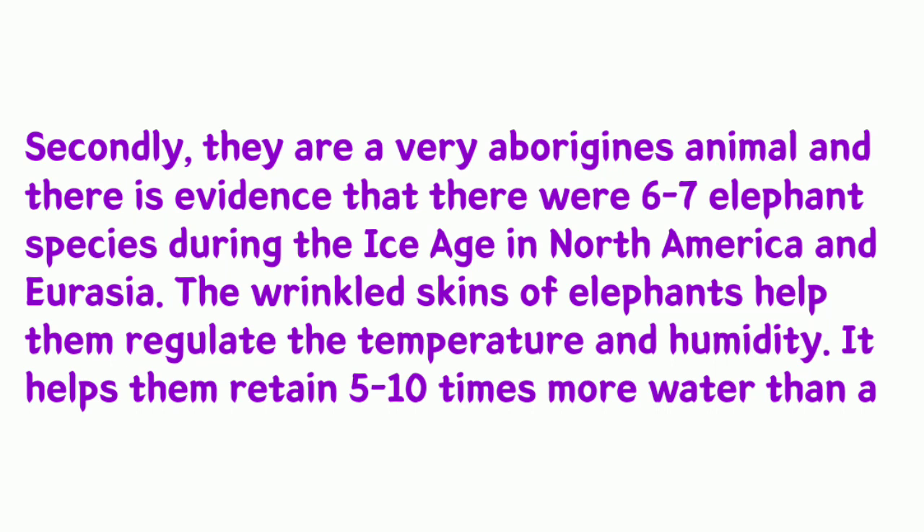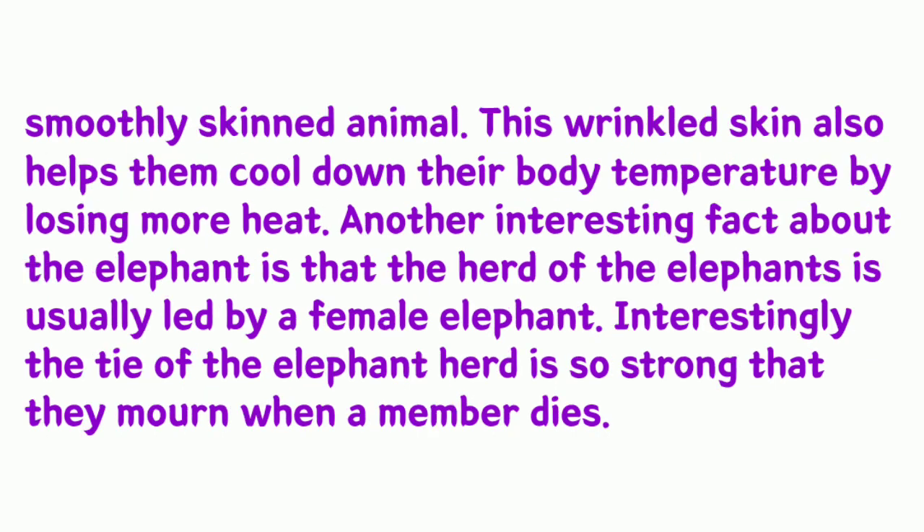The wrinkled skin of elephants helps them regulate temperature and humidity — it helps them retain five to ten times more water than a smoothly skinned animal. This wrinkled skin also helps them cool down their body temperature by losing more heat. Another interesting fact is that the herd of elephants is usually led by a female elephant.